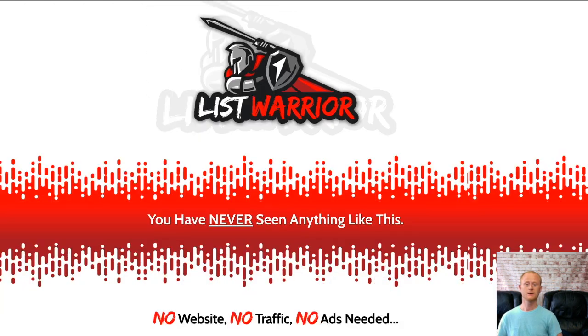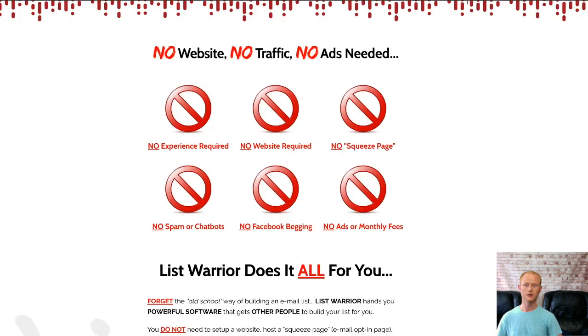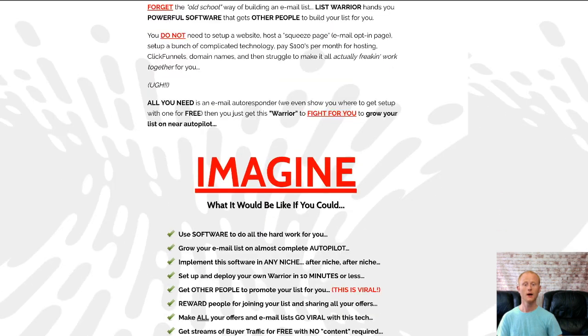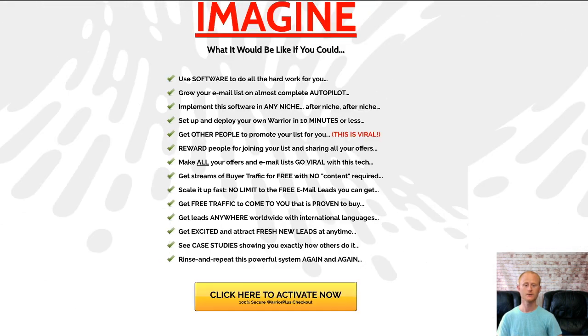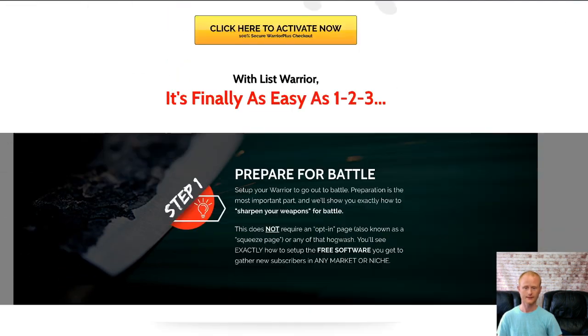This powerful list building software will work in any niche and does all of the hard work for you on complete autopilot. Other people will be promoting your list for you and you won't need to set up an outdated opt-in page, squeeze page or anything like that.